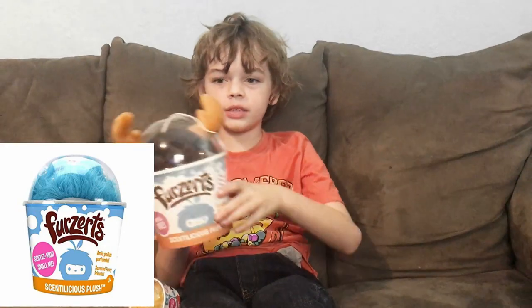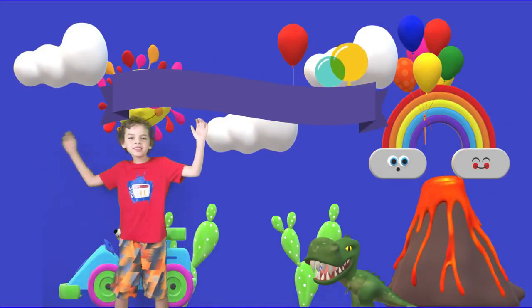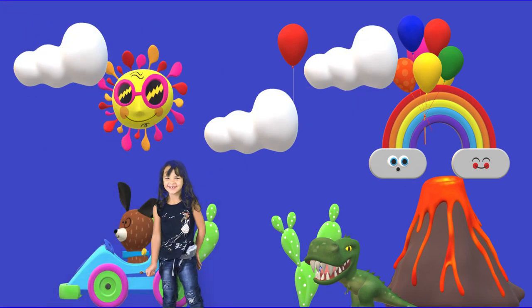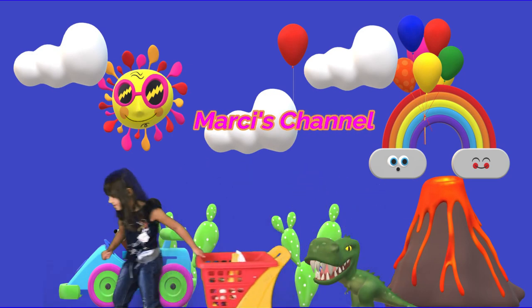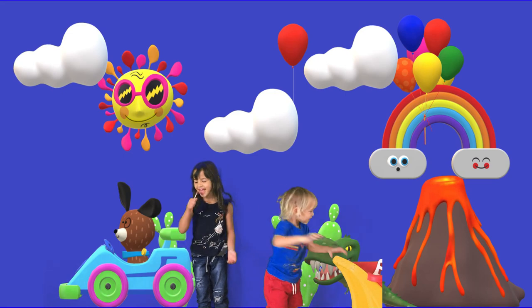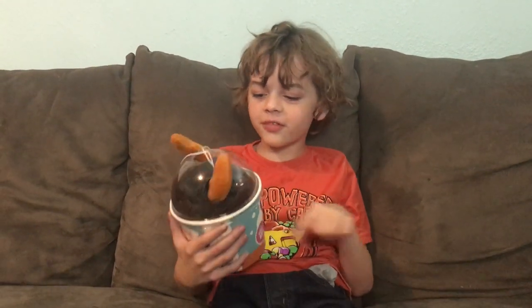Today on Cool's Channel, I'm so excited because we're opening Furzerts. Welcome to Cool's Family Fun Channel!